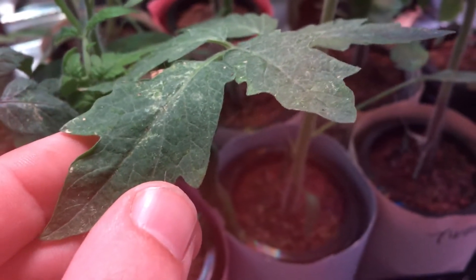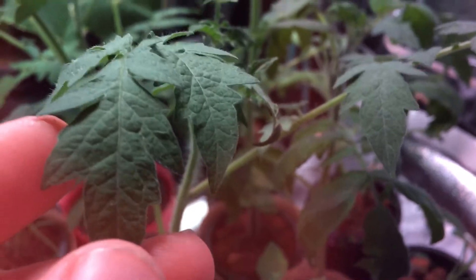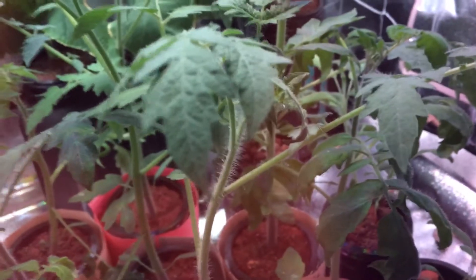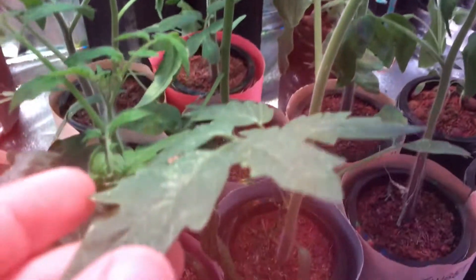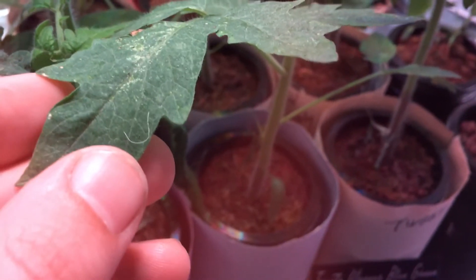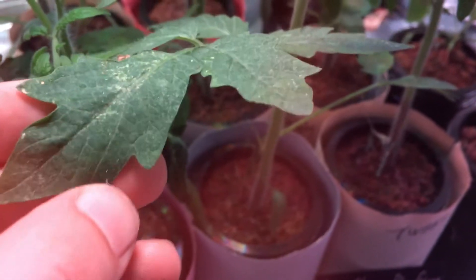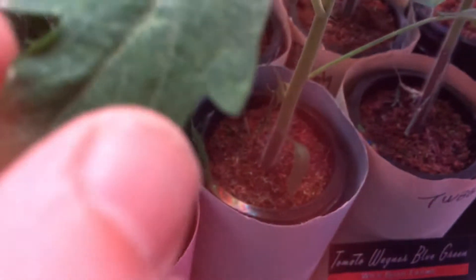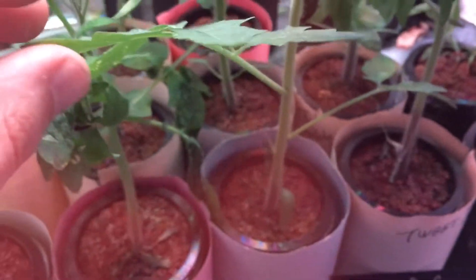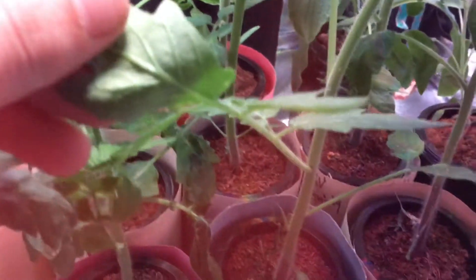Inspecting these plants up close — if you're coming in and seeing nice bright, beautiful green leaves like this all over your plants, you're doing the right thing and everything is going well. But if you begin to notice random spots or blotches, or your plant just isn't doing as well as you wanted, take a close look at the leaves. You'll want to wear gloves when doing this, so I'm going to be washing my hands very thoroughly after this.